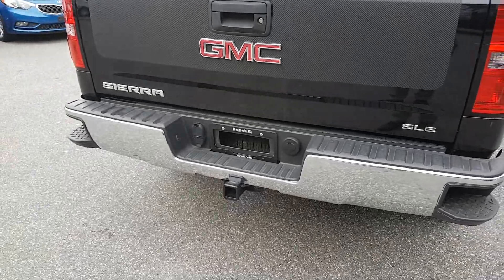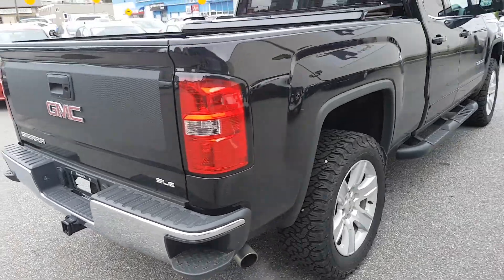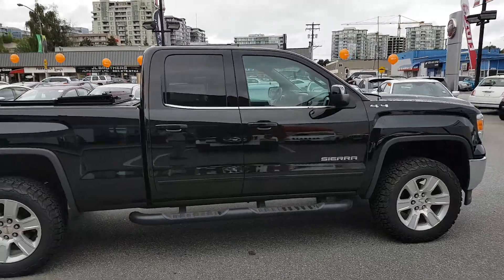It's already got the trailer hitch and the patented corner side steps. Coming around, nice black in color — the exterior is in really great condition.